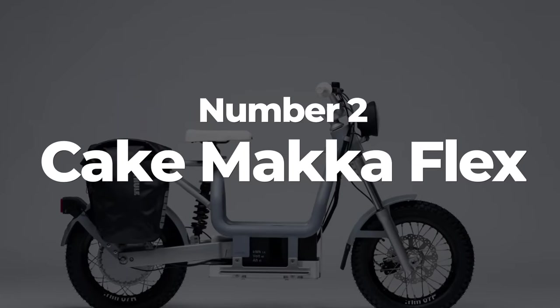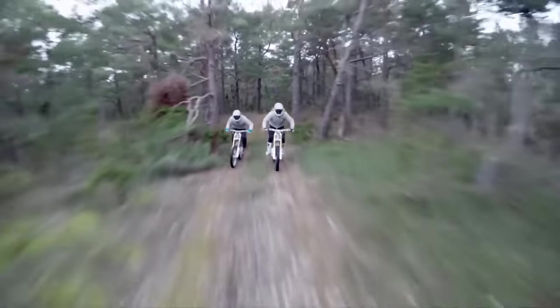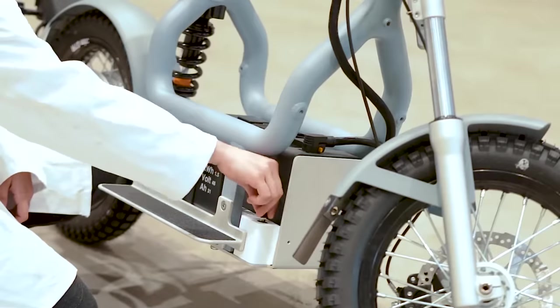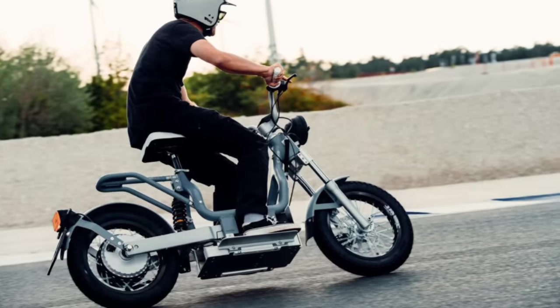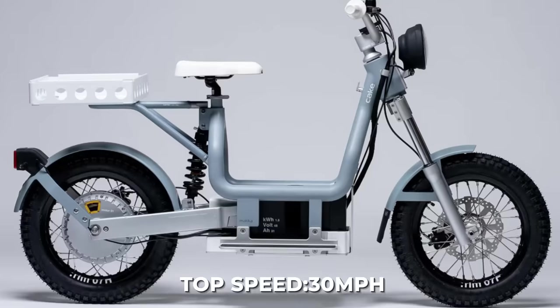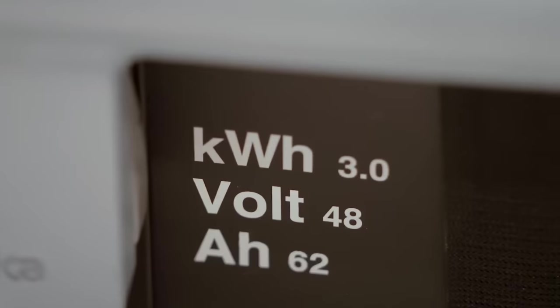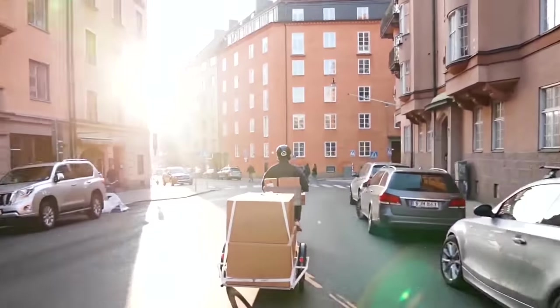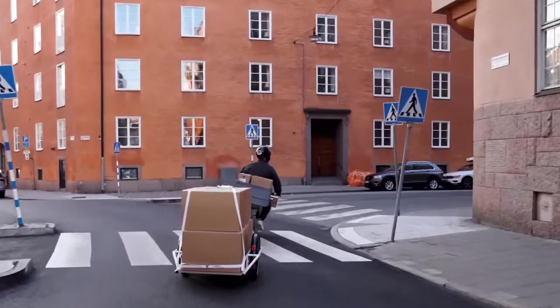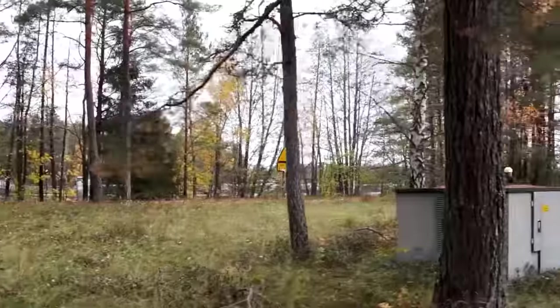Number 2: The Cake Maka Flex. Cake, a Swedish electric off-road motorcycle company, has just announced its newest electric motorcycle, the Cake Maka Flex. The Maka Flex is an electric enduro bike that features a modular battery system, meaning you can add or remove batteries to change the range and weight of the bike. Each battery pack gives over 30 miles of total driving range and features 48V, 31Ah, and 1.5kWh of juice. The top speed is 30 miles per hour thanks to the 3.6kW motor and lightweight 130lb frame. Each battery adds 24lbs of additional weight. Available globally, even in the United States, the base model comes with two riding modes — one for distance and one for increased performance — plus multiple racks, cargo options, and even a rear passenger seat.